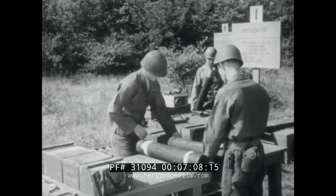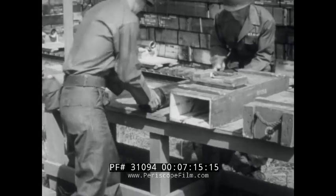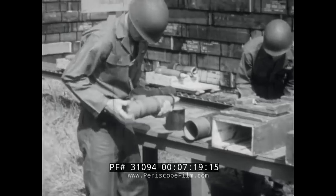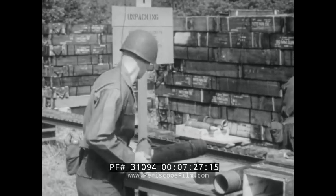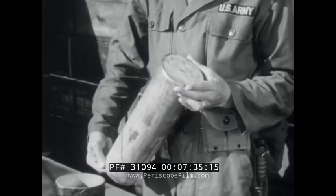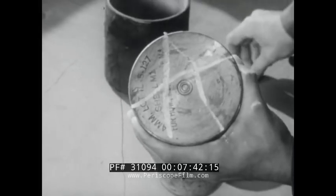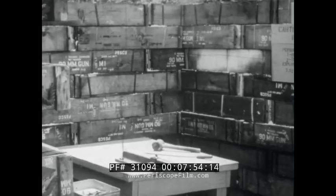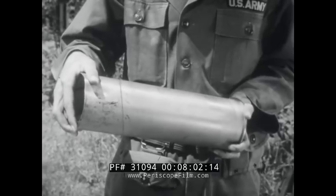At the first station, the complete rounds are carefully removed from boxes and fiber containers. Both packing and complete rounds are inspected. When the cartridge case is so deeply corroded that it would be unsafe if cleaned, the unsafe case is marked and put aside for destruction. This cartridge case, which has been dented by rough handling, can be renovated.